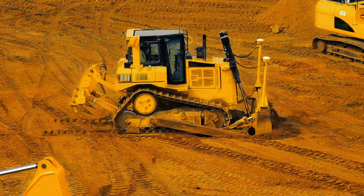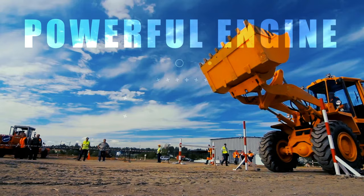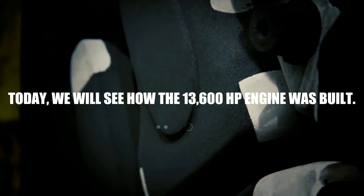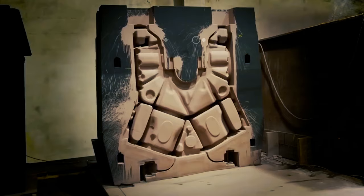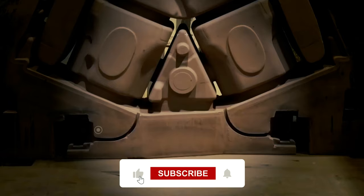Hello and welcome back to Lord Gizmo. In today's video, we'll get to know the process behind the building of an engine — not just any engine, but a powerful one. We'll see how the 13,600 horsepower engine was built. Be prepared to get blown away by its power, efficiency, and productivity. Please don't forget to like this video and hit the subscribe button for more videos like these.